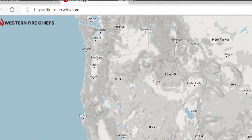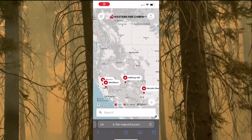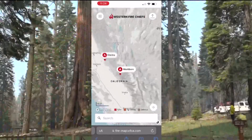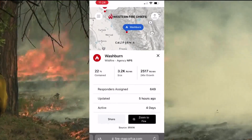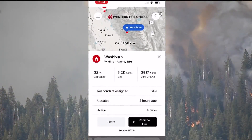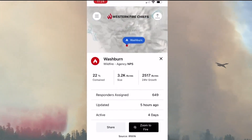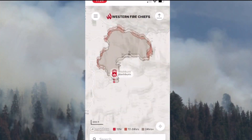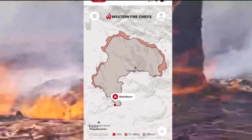Here's how it works. Head to this website from your cell phone or computer — I tested it out on my cell phone. Click on a fire in your area. I clicked on the Washburn fire threatening the Sequoias. This box will pop up showing the percentage of containment, the size of the fire, how many responders are assigned, and how long the fire has been active. You can also zoom into the fire to get an even closer look.